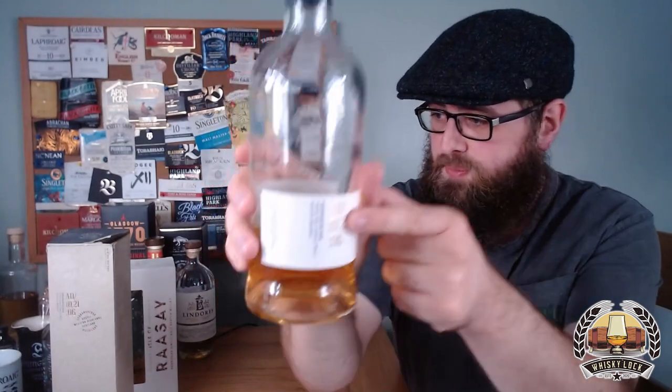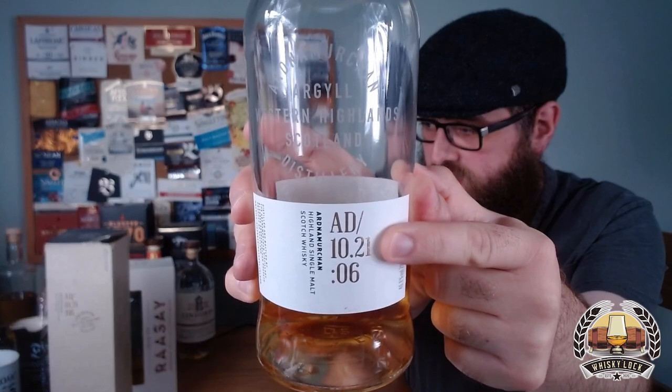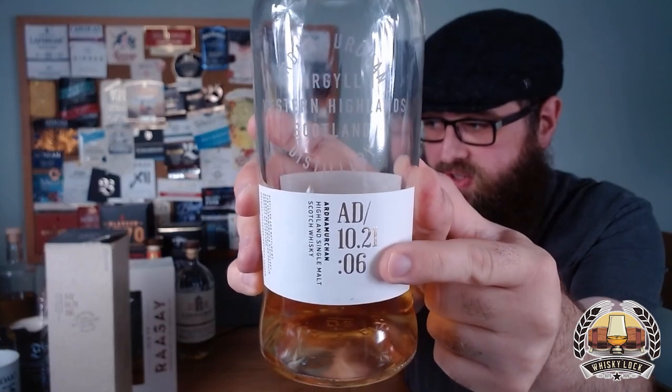Before I get too carried away, we need to talk about the bottling code. This is bottle AD/10.21:6 — just rolls off the tongue. When I bought this, I kind of assumed at least one of these numbers would tell you an age statement or the age of the whiskey — maybe a ten year old, a six year old, or distilled 2010 bottled 2021. But this label is not clear: 'AD' is obviously Adelphi, '10.21' tells you it was bottled in October 2021, and the '6' tells you it's batch number six. None of these numbers relate to an age statement.